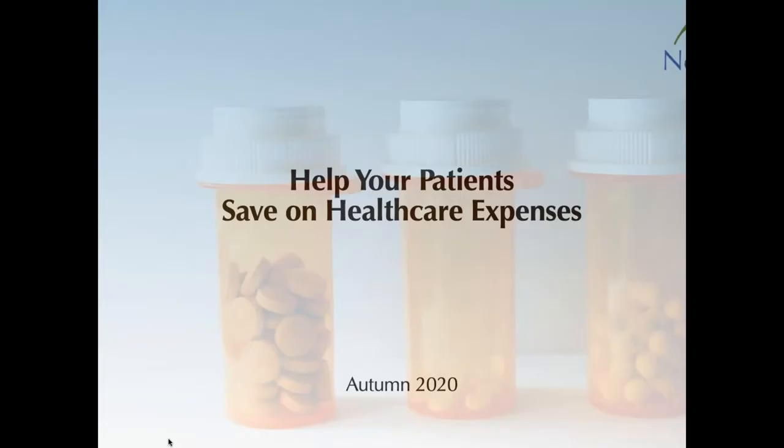Hello, NeedyMeds users and friends. Thanks so much for joining me today. My name is Karla. I'm the Director of Education and Partnerships at NeedyMeds. Today I'm going to explain how you can help your patients save on their healthcare costs with NeedyMeds.